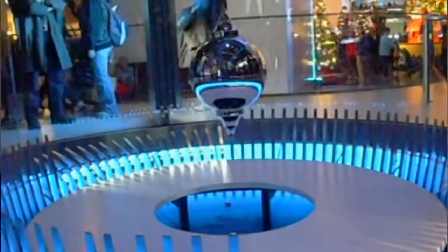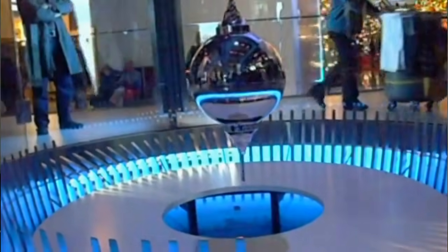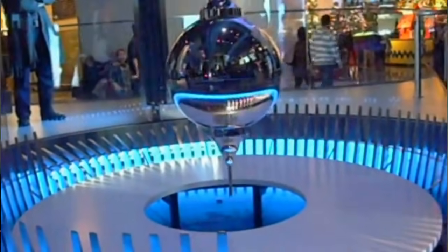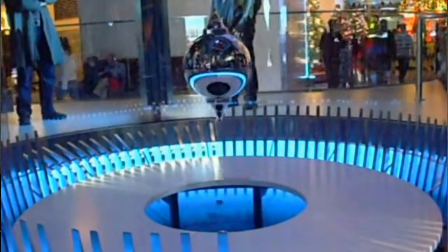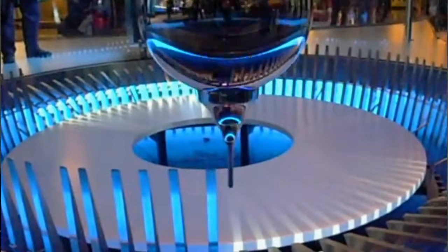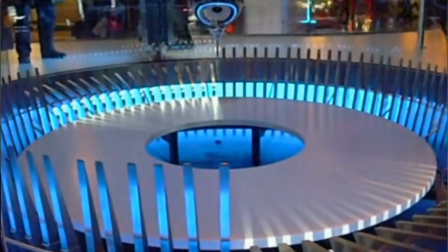For those of you unfamiliar with the concept, a Foucault Pendulum is just a very long pendulum that's free to swing in any direction. If you watch this pendulum swing long enough, you'll notice that the plane it's swinging in is actually rotating. To see this effect, you have to watch the pendulum for hours. You might be tempted to dismiss this as some kind of mistake or experimental contamination, but no matter how carefully you isolate the system, the plane still rotates.